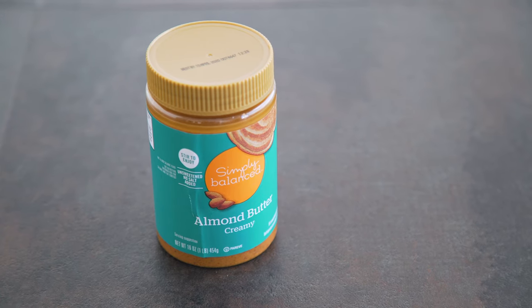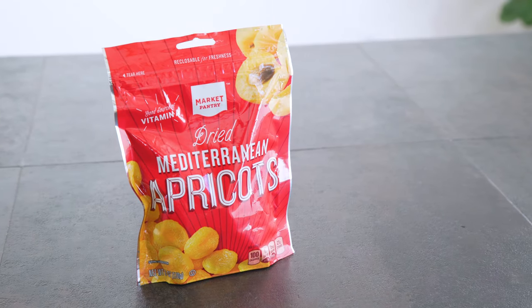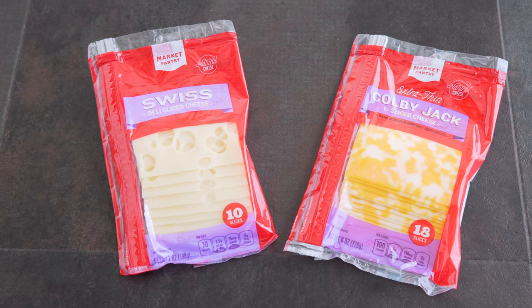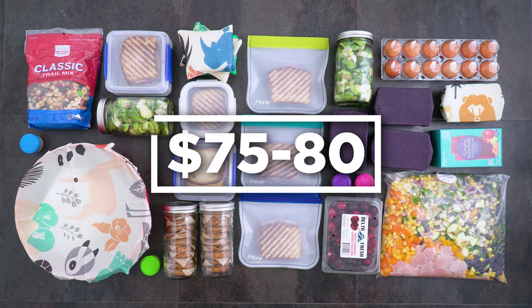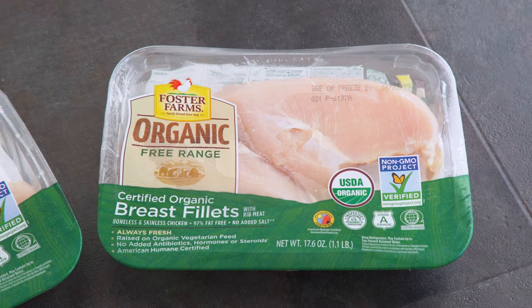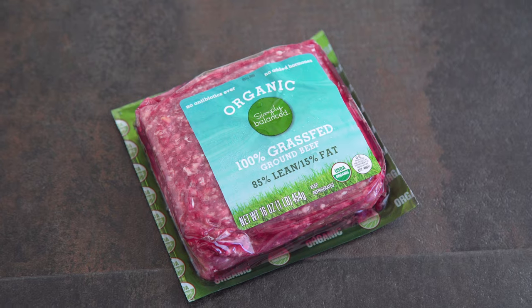I also tried to get a lot of Target brand items like Simply Balanced or Market Pantry to see how much they really offer. This meal prep is for two people for the week — weekdays — and it costs probably $75 to $80. It's not the cheapest, but hey, it's Target. Groceries cost about 20% more than my regular grocery store. You could do it for less if you weren't as picky on quality, or just shop somewhere else.